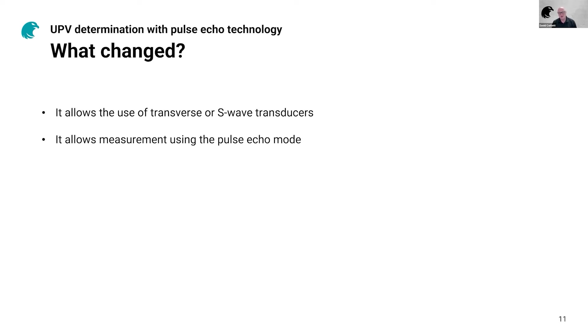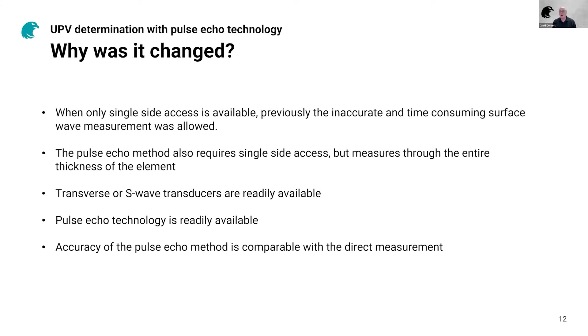The amendment also allows measurement using pulse echo mode. Why was the standard changed? When you only had single-side access previously, the only option was the surface wave measurement, which can be very inaccurate and time-consuming. The pulse echo method can be carried out with single-side access, and crucially, it actually measures through the entire thickness of the element. Transverse or S-wave transducers and pulse echo technology are now readily available — which was not the case in years gone by. The accuracy of the pulse echo method is more comparable with direct measurement, giving a big advantage for single-side scenarios.